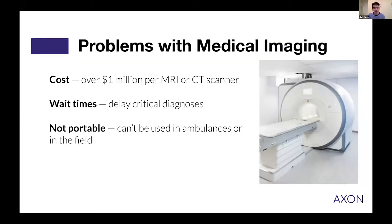Medical imaging has allowed us to diagnose many prevalent diseases, but the problem is it's not accessible to everyone. Today's scanners like MRI, PET, and CT cost several million dollars and there are very long wait times, delaying critical diagnoses. They're also not portable, so you have to bring all suspected patients to the hospital even if they turn out to have no illness.